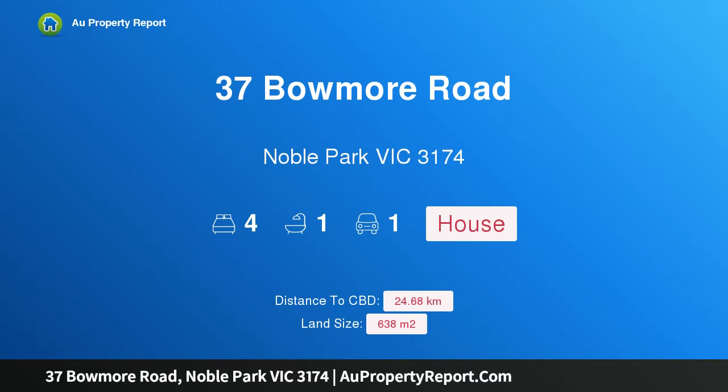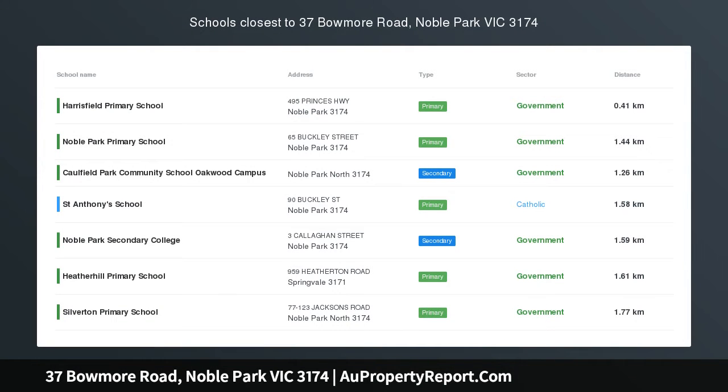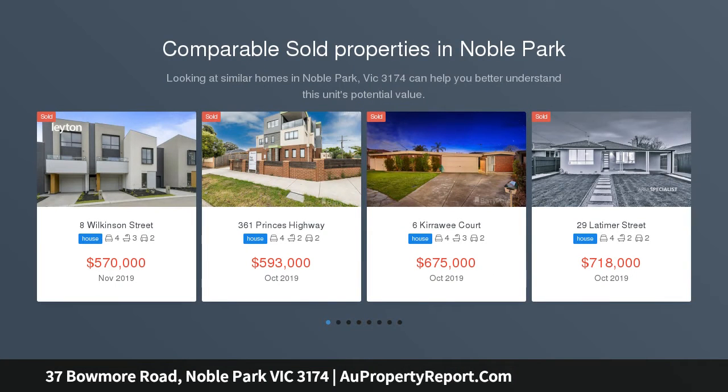Hi, I am glad to introduce property 37 Bowmore Road, Noble Park Victoria 3174, family friendly in a prime location, sitting on a flat rectangular 638 square meter block of land.